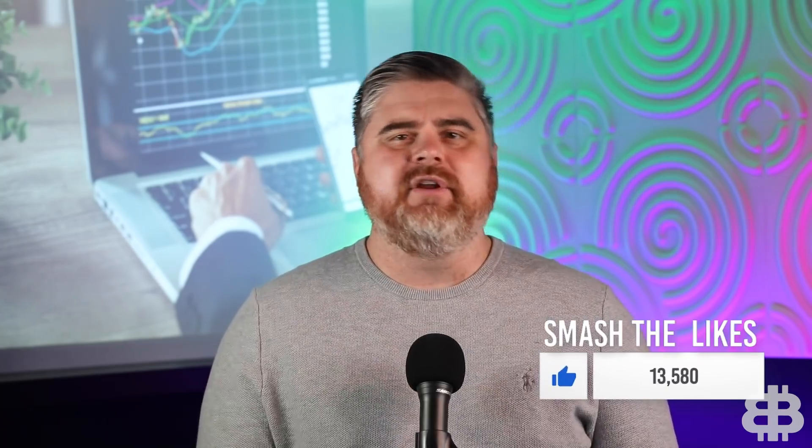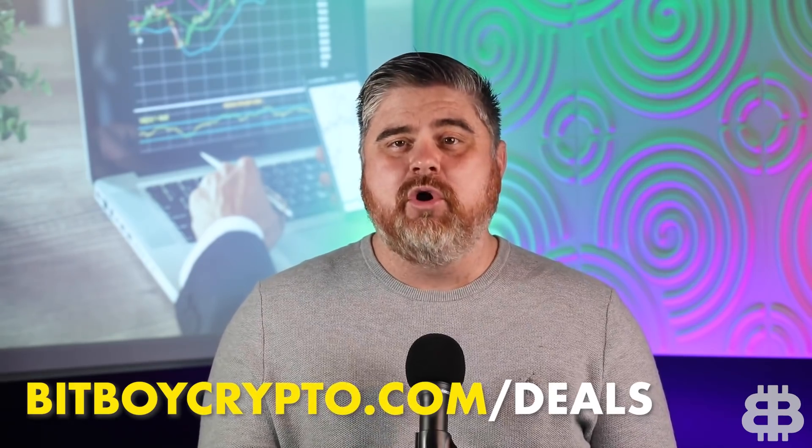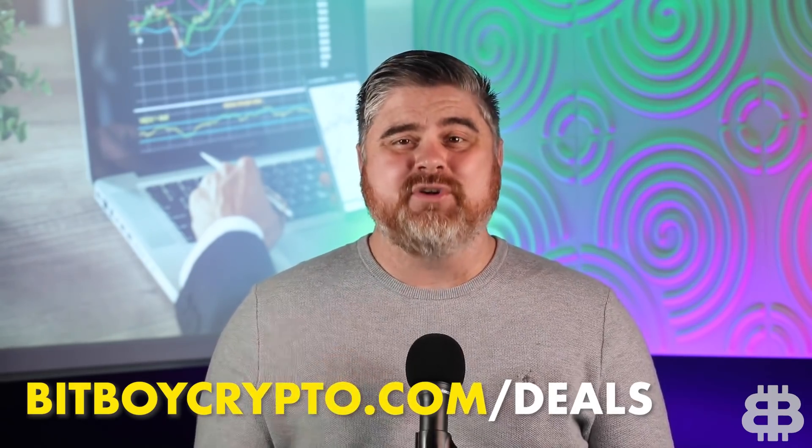In this video, I'm going to be covering the basics of Market Cipher, a trading indicator I use to grow a five-figure stack into a seven-figure stack in only six weeks. I'm going to break down how to use Market Cipher for beginners and what all the symbols mean on the screen. If you want to purchase Market Cipher, you can do that at bitboycrypto.com/deals. We have a special promo code to save 10%, but you only have a couple days left.